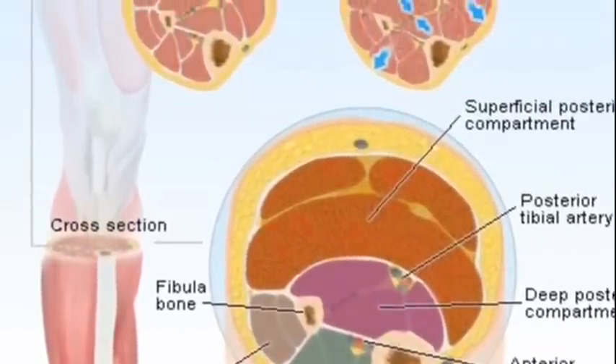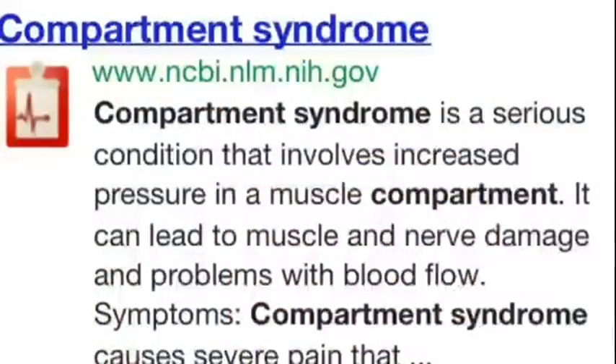What's up folks, this is Nurse Ninja right here coming at you with a breakdown of compartment syndrome.